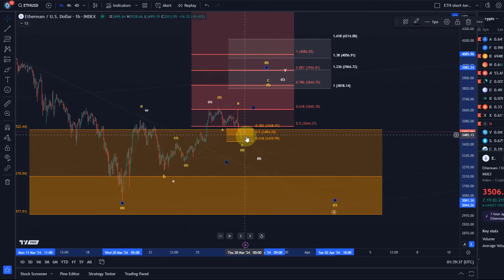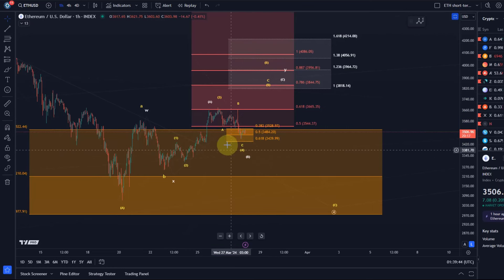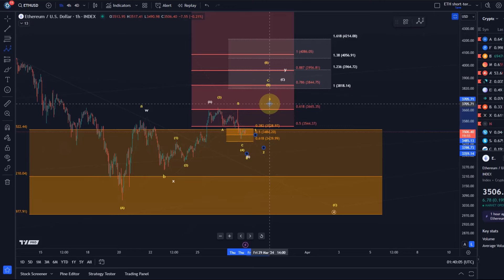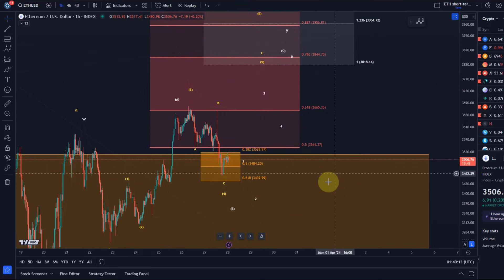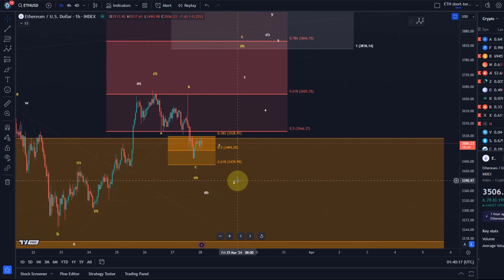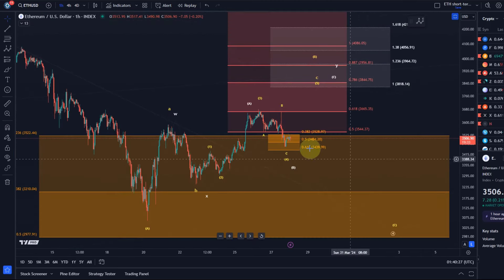If we break below micro support, we might track a B wave pullback that goes a little lower before the C wave really starts. The thing is, you can't rely on this count — we can only confirm the white count once we have a 1-2 setup in place for wave C. A 1-2 setup means a first small impulse to the upside with the price holding a higher low on a retrace. Once we see that setup, we have good confirmation that we may be in this white count.